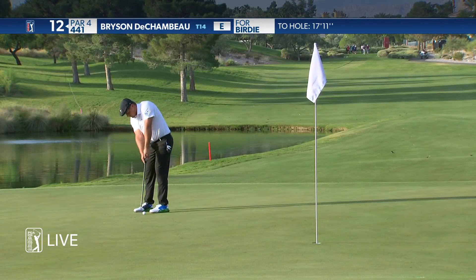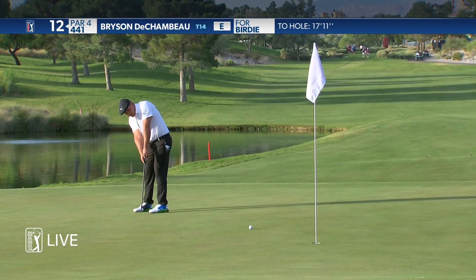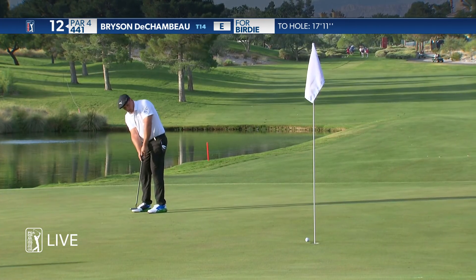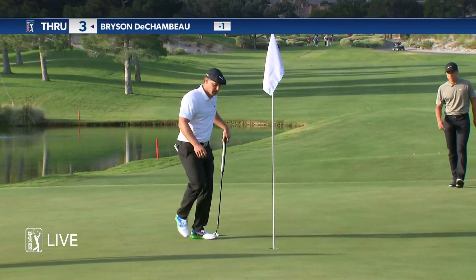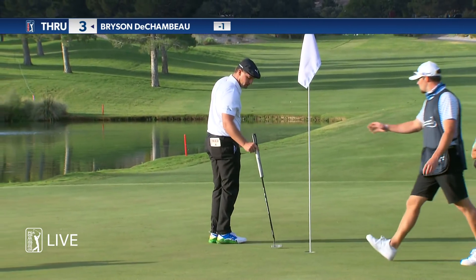Up and over this ridge, uphill now, straight downhill from there. There you go. Get the lid off of this group — yeah, first birdie of the group here this morning.